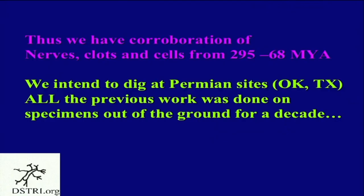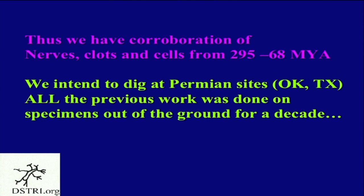We are hoping to dig at the Permian sites in about a month. We need your encouragement and support, because all the structures you've seen came out of bones that have been out of the ground for decades. I can't imagine what we're going to find when we dig fresh material. I have some nerve videos I want to show you, and then we will go to Q&A.